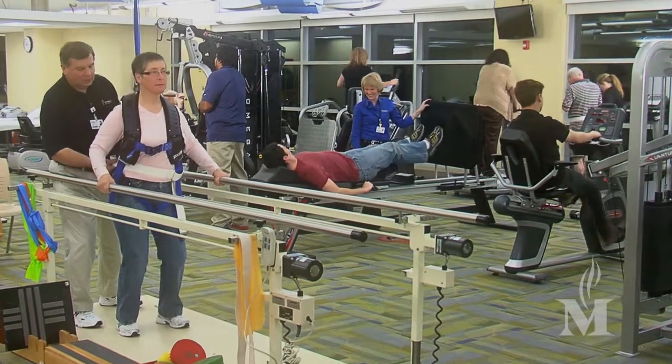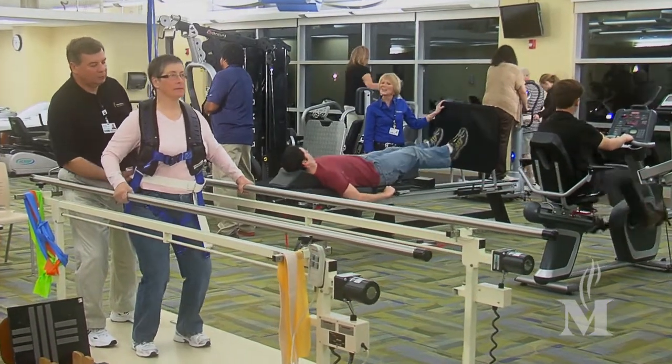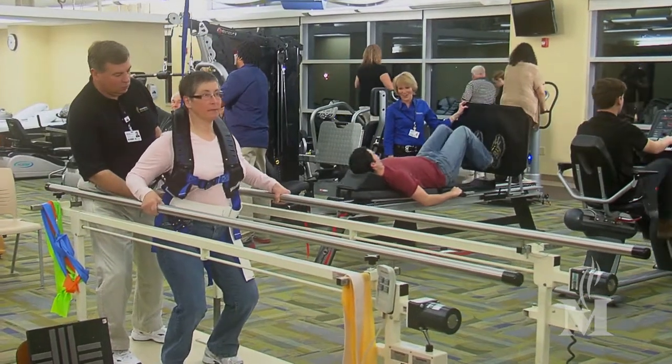Understanding the patient's goals is very critical to developing effective treatment plans. It's important to communicate what is realistic and what can be achieved in some cases, and to let patients know that we will try everything that we can for them to achieve their goals.